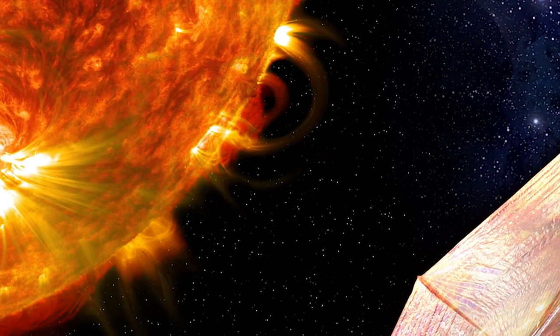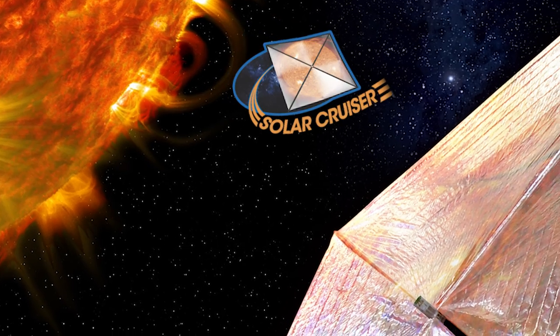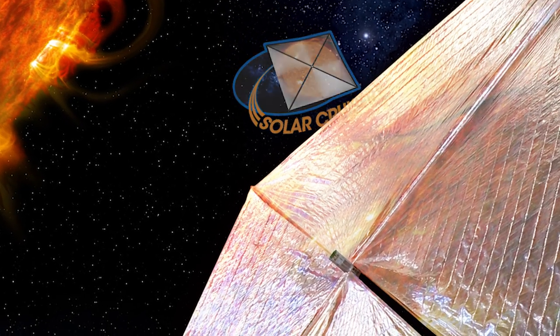Behind me is the latest in a series of tests of a new type of propulsion system called a solar sail. This particular sail is very large — about 4,000 square feet, and this is only one-fourth of it. In its full size, when deployed in space, it'll be almost 17,000 square feet in area and the thickness of a human hair.